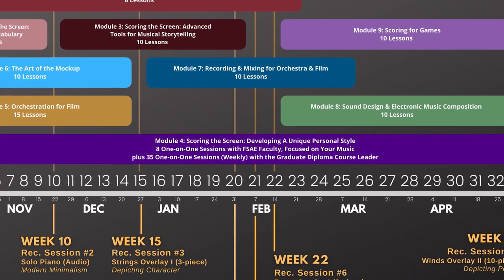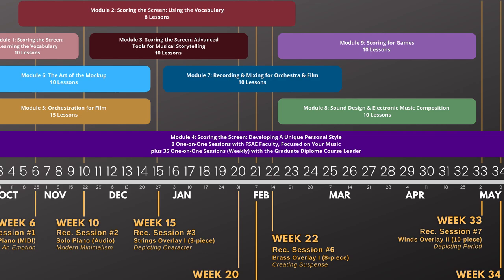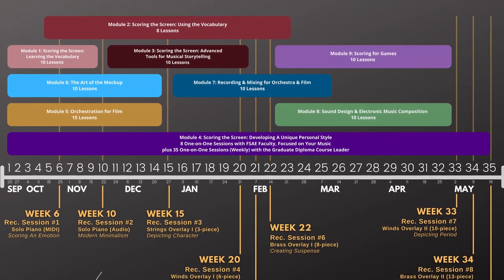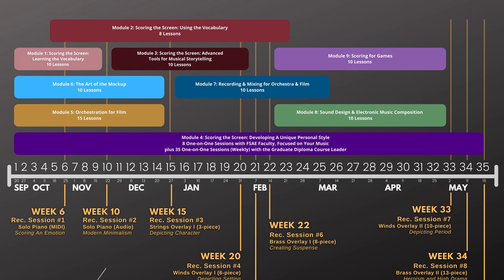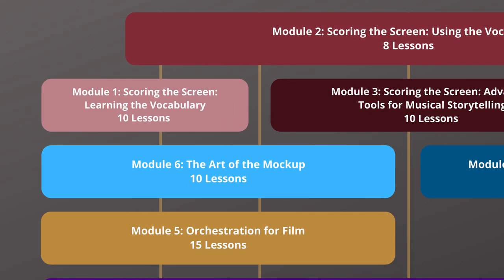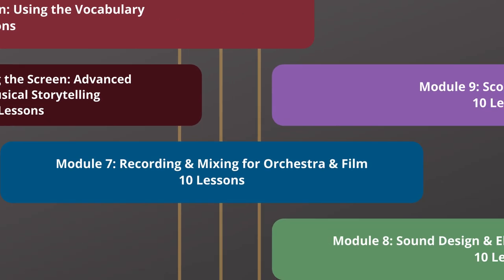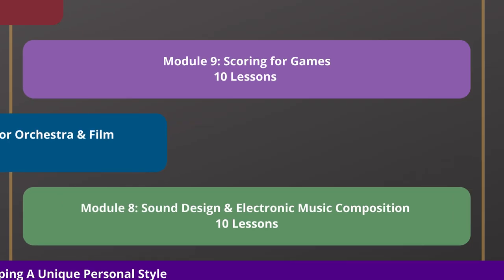You can watch the lesson videos whenever you want throughout the 35-week experience. We've developed this program to fit into anyone's busy schedule. After lessons are unlocked, you'll always have access to them through the end of the program. You can go back and rewatch lessons at any time.